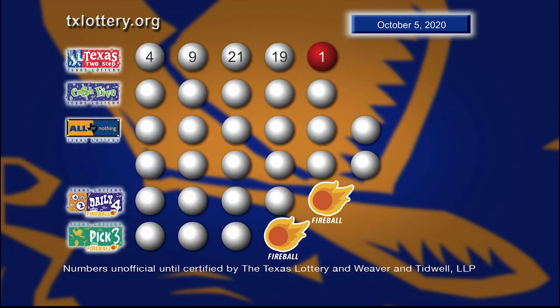So once again, those winning Texas Two-Step numbers are four, nine, 21, 19, and a bonus ball of one.